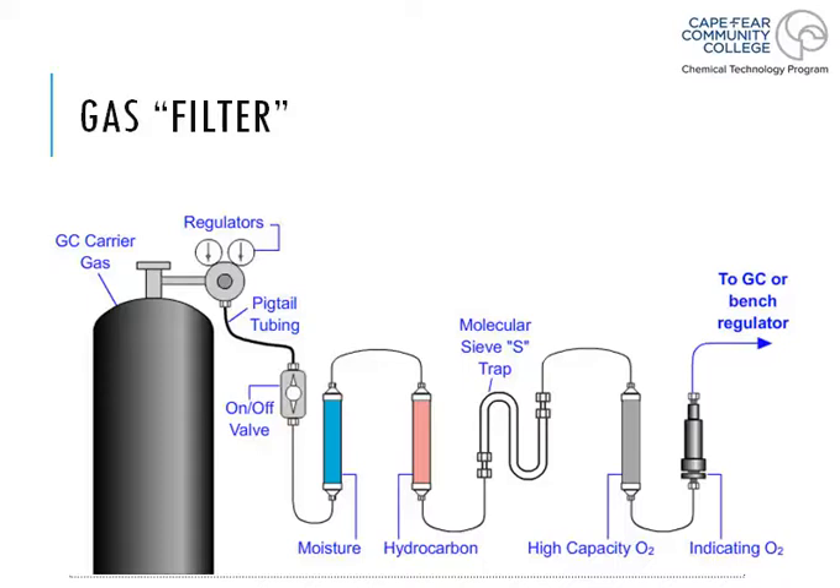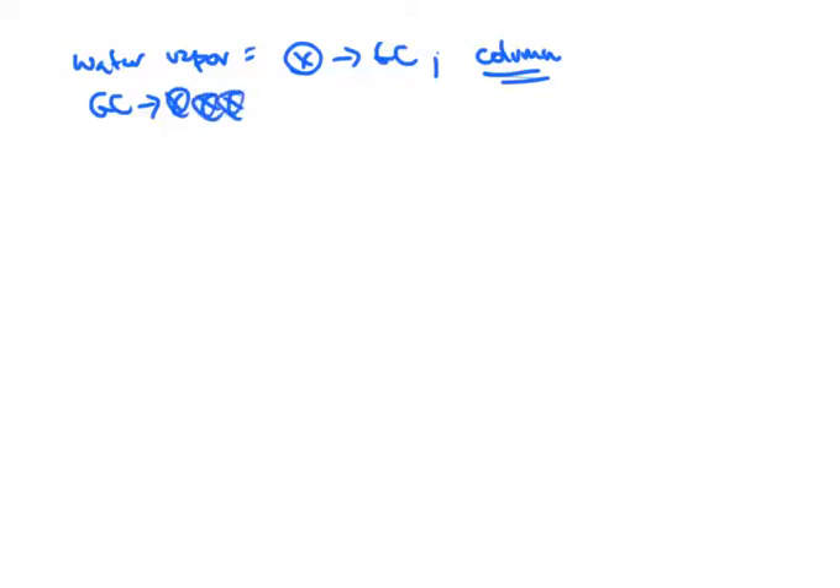Gas leaves the tank, goes through the regulator, and then the very first thing it does — if you've got a filtration apparatus — is it goes through a moisture barrier. The moisture barrier takes water out of the gas, because these gas tanks can have water vapor, and you don't want water vapor to enter the GC system. Water destroys the column, so it doesn't matter what type of GC you have — you should never be injecting water vapor or any substance dissolved in water into the GC.